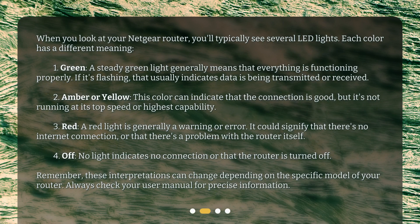When you look at your Netgear router, you'll typically see several LED lights, each with a different meaning. One: green — a steady green light generally means that everything is functioning properly. If it's flashing, that usually indicates data is being transmitted or received. Two: amber or yellow — this color can indicate that